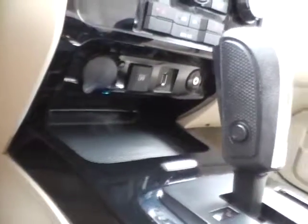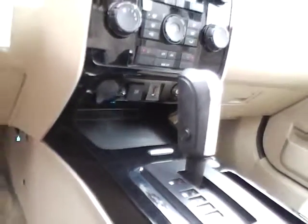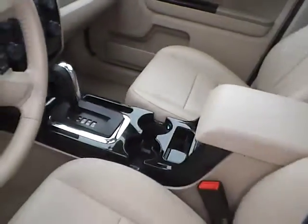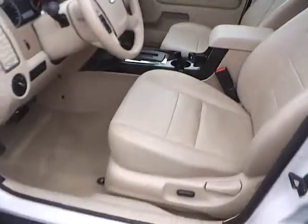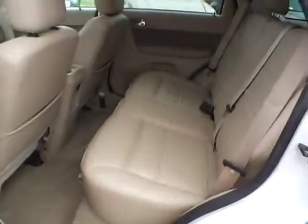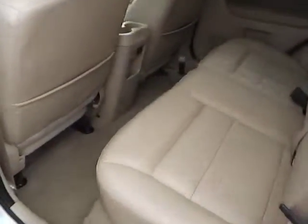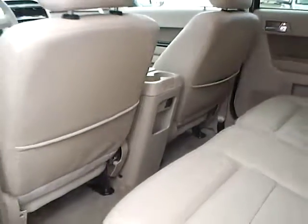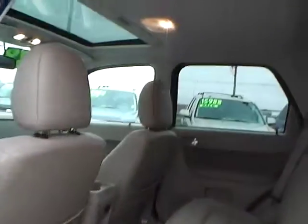Auxiliary audio input with Microsoft Sync. Automatic transmission. This is for the rear — excellent condition as well. Plenty of leg room. Rear power outlet. Plenty of head room as well.